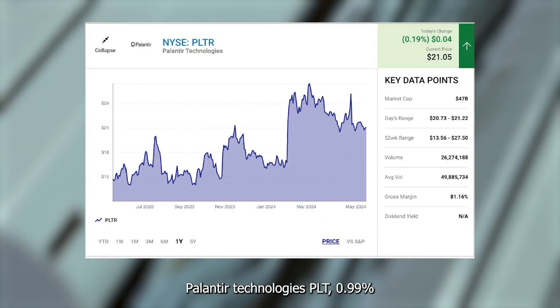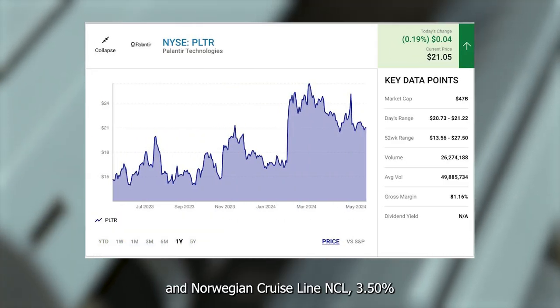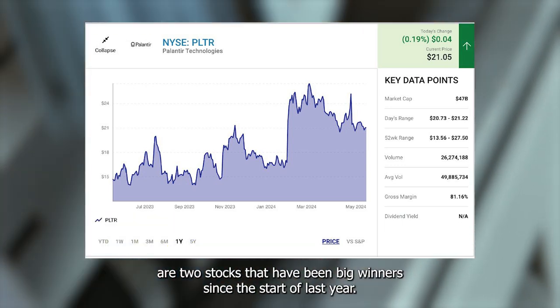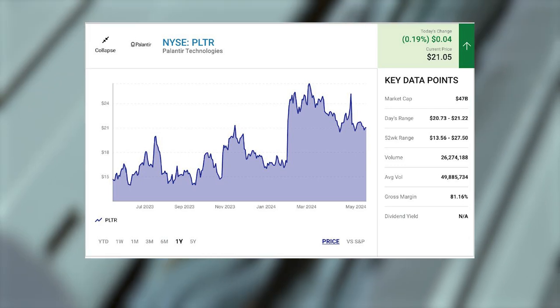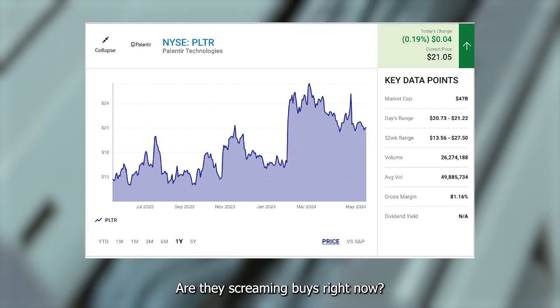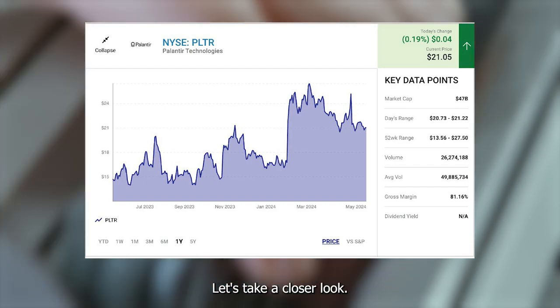Palantir Technologies, PLTR up 0.19%, and Norwegian Cruise Line, NCLH up 3.50%, are two stocks that have been big winners since the start of last year. However, both stocks have pulled back lately. Are they screaming buys right now? Let's take a closer look.